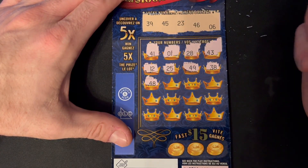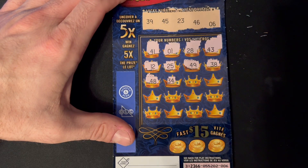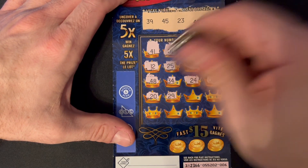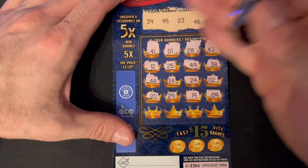Starting off with ticket number six. Bonus down here — match three identical symbols, win $15 instantly. We're also looking for that 5x symbol — applicable to $5, $10, and $20 prize categories only. Numbers are 39, 45, 23, 46, and 6.